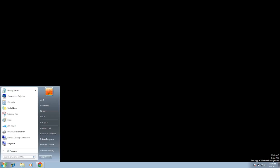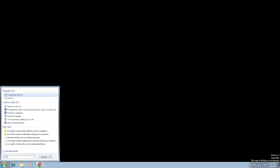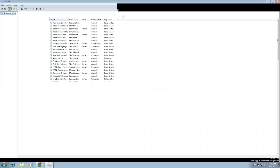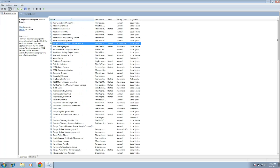First of all, you need to verify if the services are running on your Windows or not. Simply open the Services here, and once you open the Services, click anywhere on it and press B on your keyboard. You need to look for a Bluetooth-related service here.